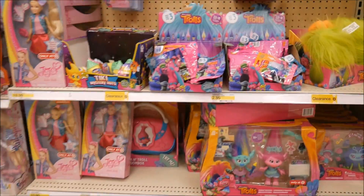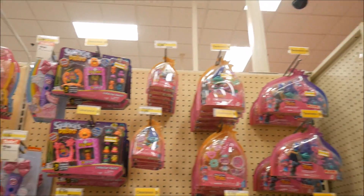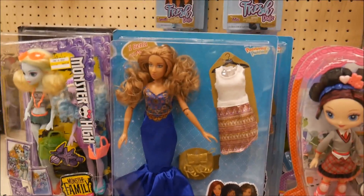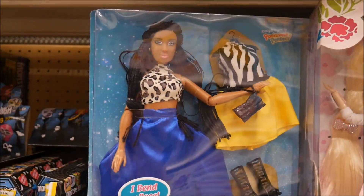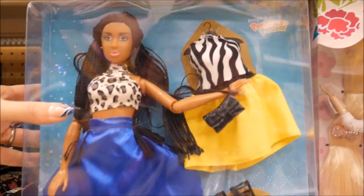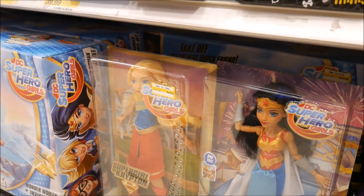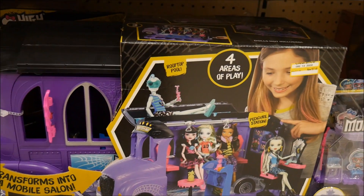We've got bird dolls, trolls — oh my gosh, they made it into Target! If you guys watched the toy fair video, I actually got to meet the ladies that created this. They were talking about possibly getting into Target — and they made it! So if you're interested in those dolls, they have them at Target now. Some of the DC Superhero Girls are down to $10 — this is half off, that's a crazy good deal!